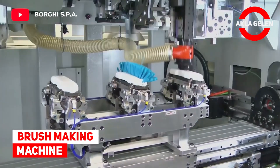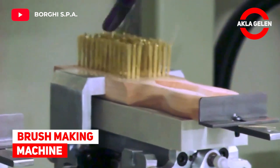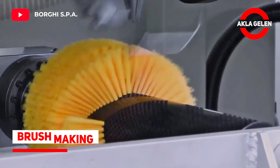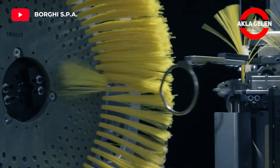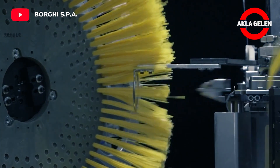Brush making machine. Let's see how the vertical tufting machine with filling tool and drill for the production of brooms and brushes works.